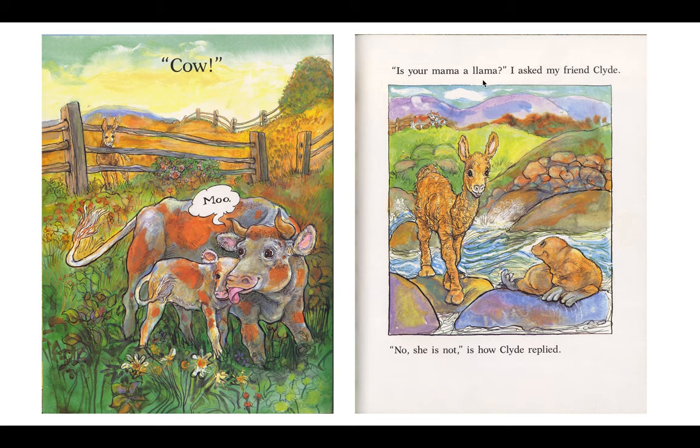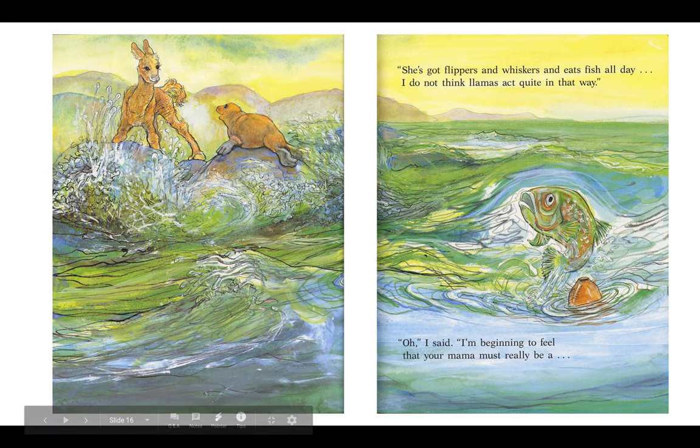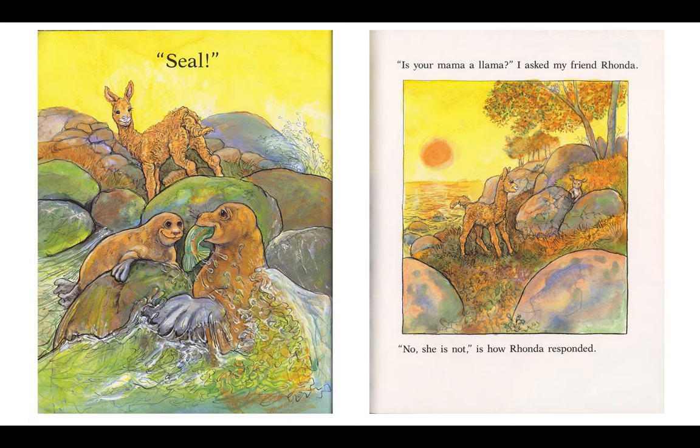Is your mama a llama? I asked my friend Clyde. No, she is not, is how Clyde replied. She's got flippers and whiskers and eats fish all day. I do not think llamas quite act in this way. Oh, I said, I'm beginning to feel that your mama must really be a seal.